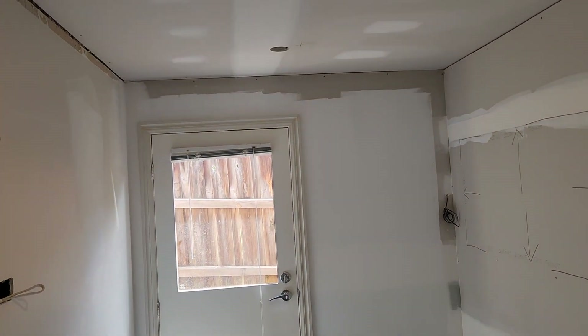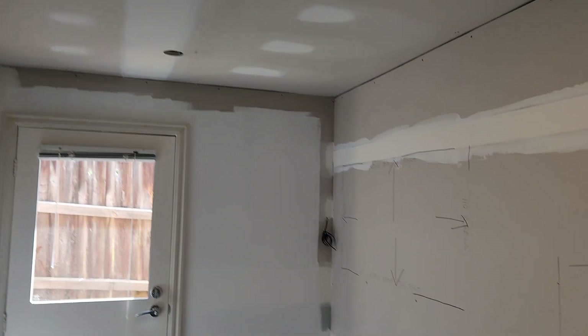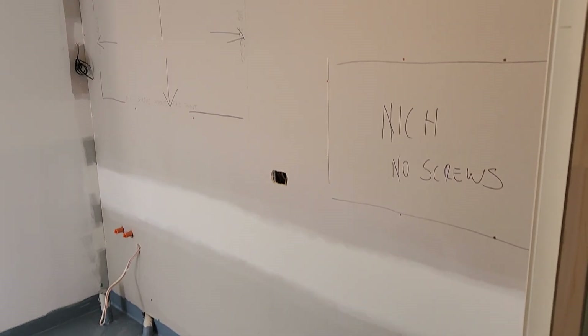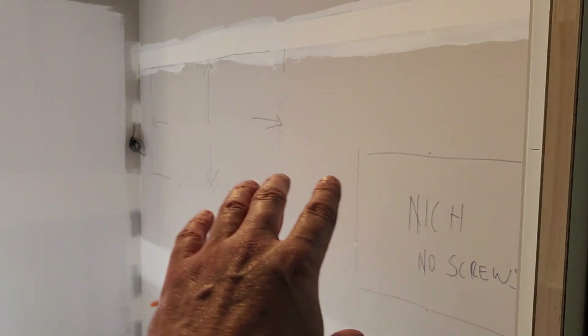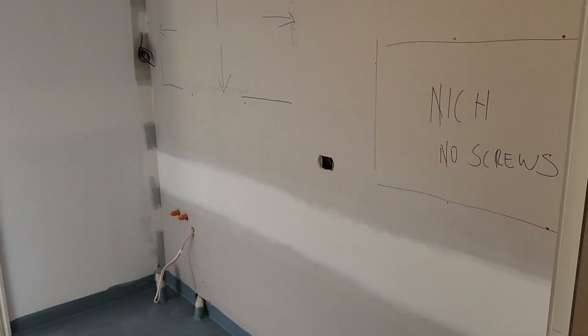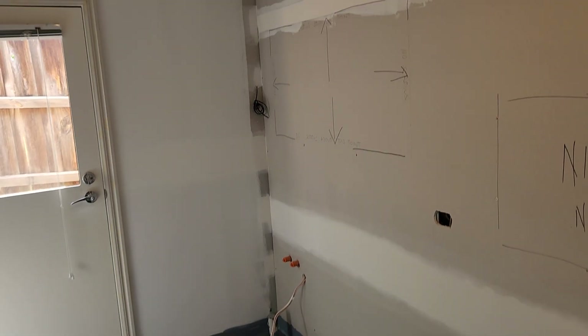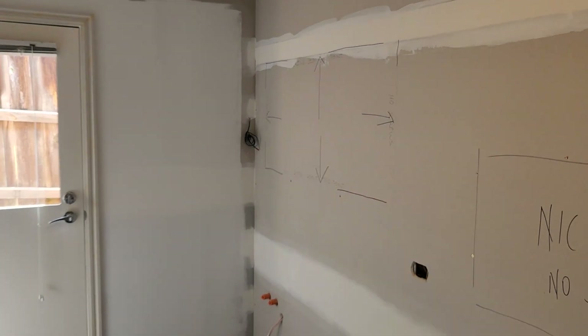We've also undercoated in here. We haven't done the ceiling yet, but it's all plastered and sanded, ready for paint. We're ready for the cabinetry in this space. You can see where we've marked not-to-screw zones to be careful around the building elements. You can see our LED strip light wires over there that go under the overhead cupboards, and on this side we've put additional power points for the clients inside the linen cupboards for stick vacs and things like that.